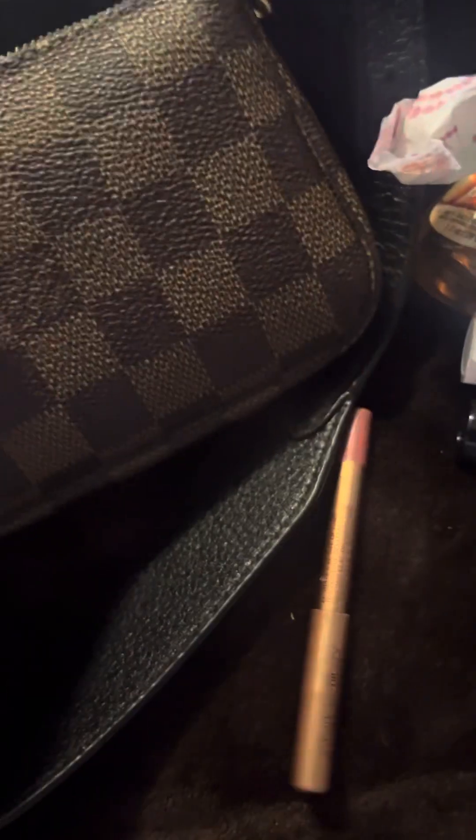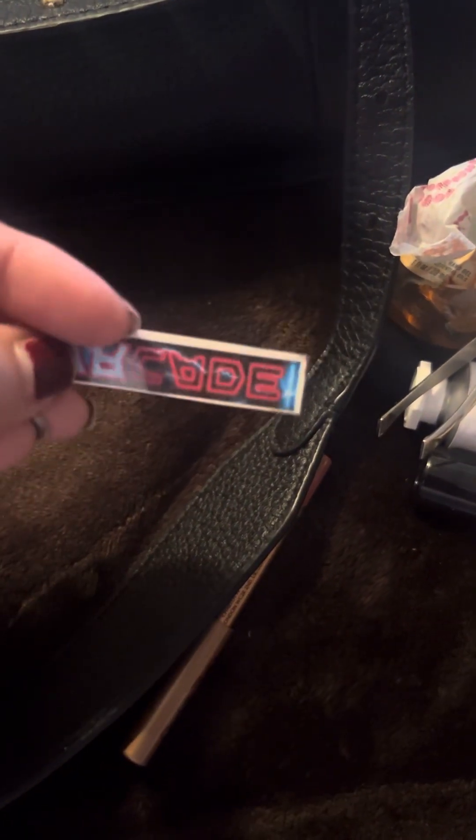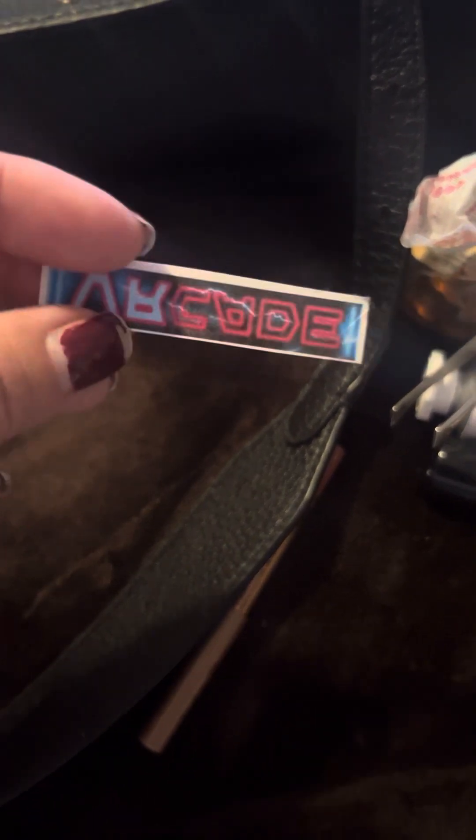I have a lip liner by Charlotte Tilbury — I believe this is the Pillow Talk Medium lip liner — and a Slip hair tie and some tweezers. That's all I have in this mini cosmetic bag. Oh, and this little tattoo sticker thing — my son gave it to me and I just stuck it in my bag.